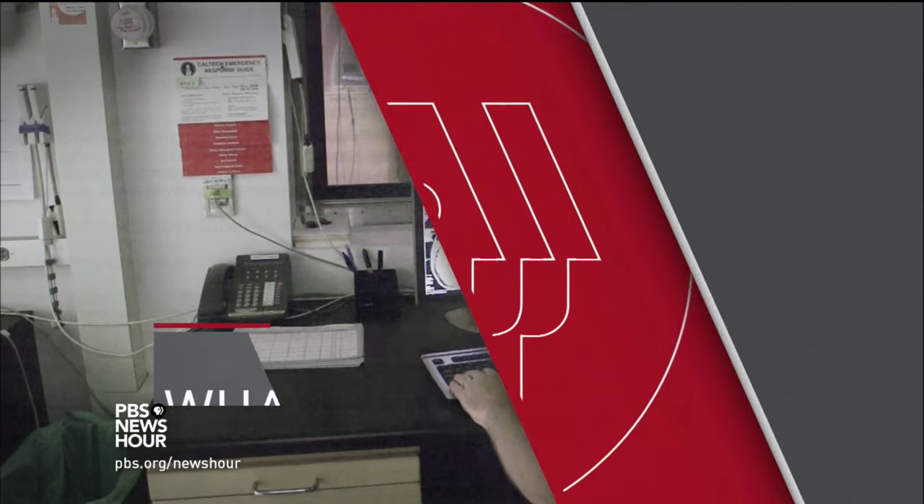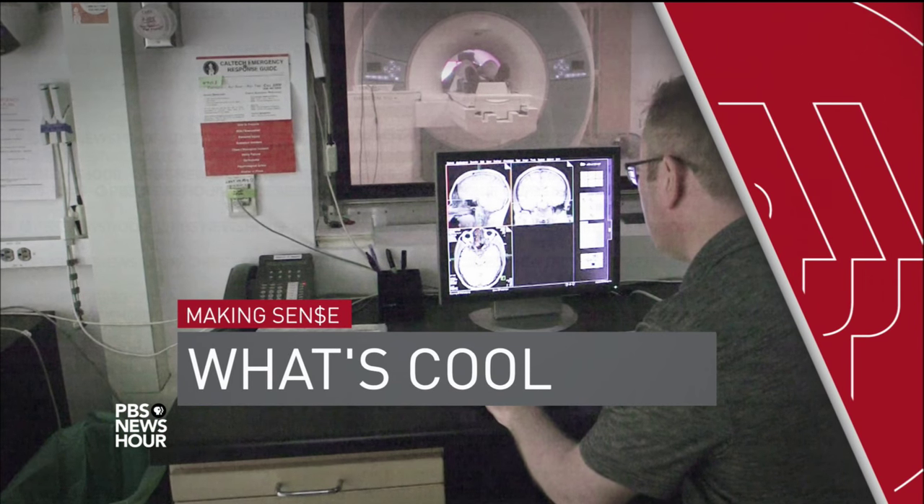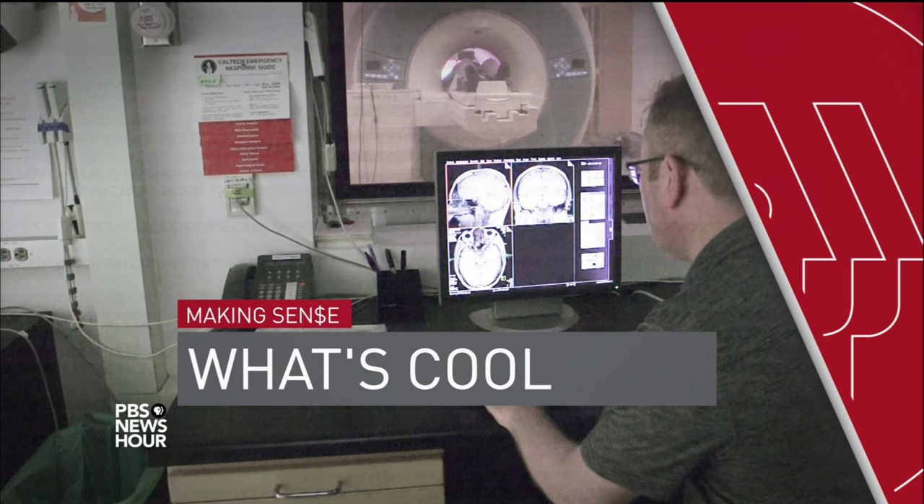JUDY WOODRUFF: We've talked quite a bit during the last 24 hours about the latest cool new products from Apple — iPads and iPhones that, in some circles, quickly become the latest must-have gadget. But what exactly makes a product cool? Economics correspondent Paul Solman, a pretty cool guy himself, has been exploring that. Here's what he found, part of our weekly series Making Sense, which airs every Thursday on the NewsHour.